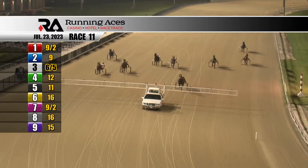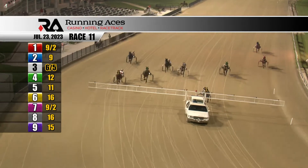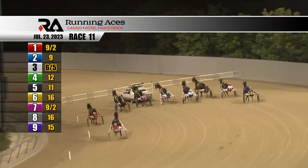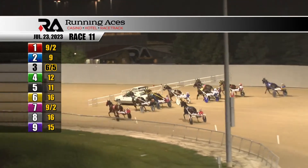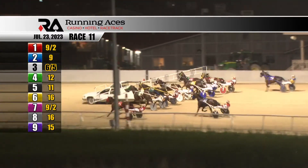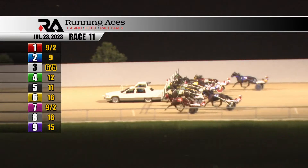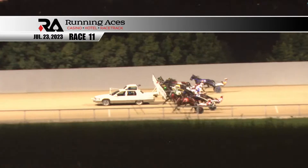Gate's rolling. Pacers taking their positions behind the starting gate for race 11 to close out the 2023 Dan Patch free-for-all final, where He's a Wise Guy got the job done in the Dan Patch final in 1:50 and one-fifth with Jacob Cutting. The 11th race field lines up behind the gate. Gate's picking up speed. The favorite at 7 to 5 right now is number 3, Grab and Go. They're all lined up and ready to go, headed to the start.